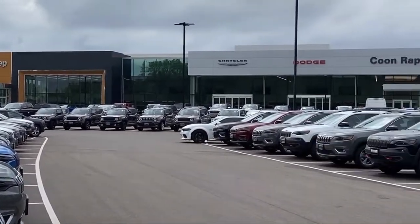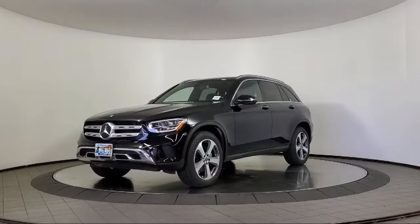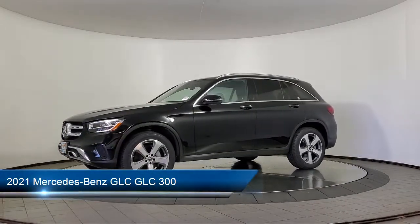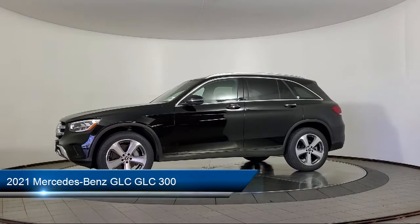Welcome to Kuhn Rapids Chrysler Dodge Jeep Ram. Here's a look at another one of our great vehicles in inventory. It comes equipped with Apple CarPlay and Android Auto,